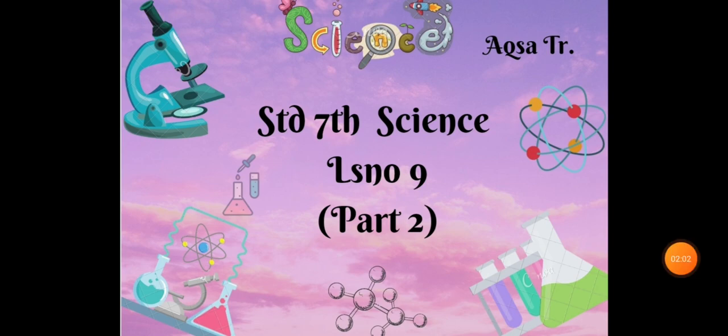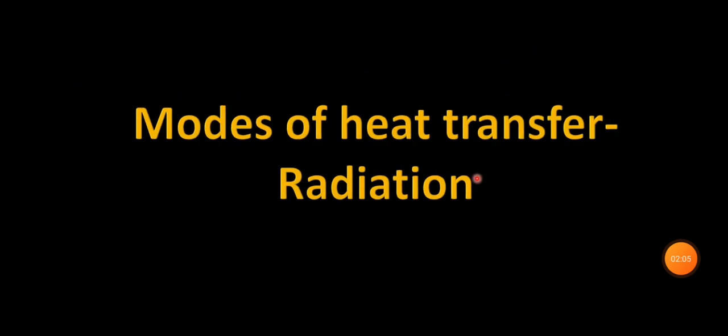Today we are going to study the third mode of heat transfer, that is radiation. We will try to understand this mode through a simple experiment.